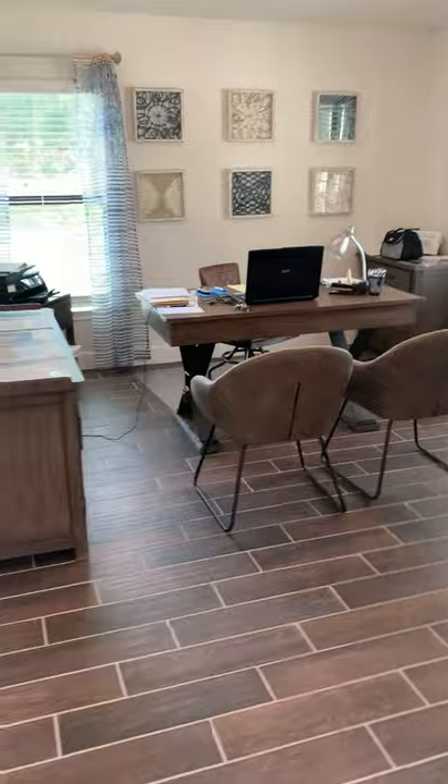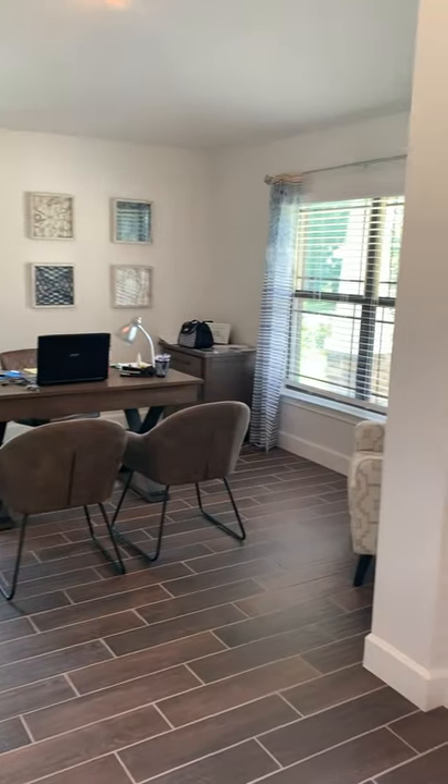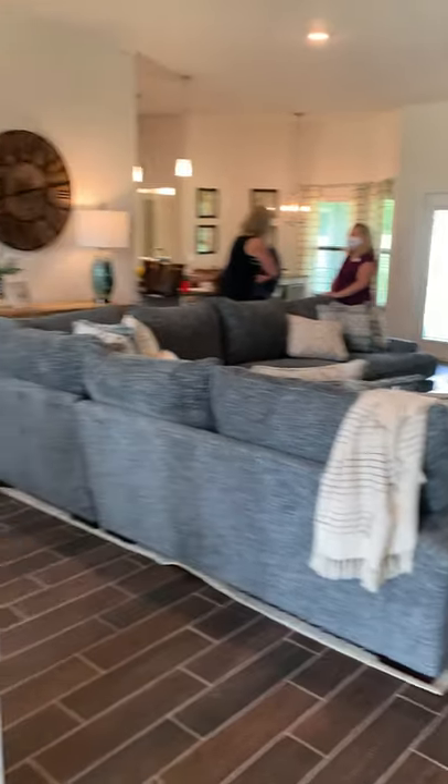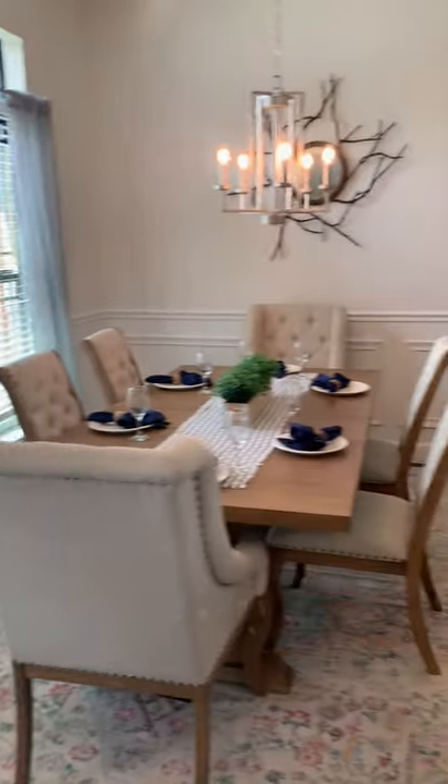Adams Homes offers the option to enclose this with French doors that open out, so it can be a closed-off office. The living area is very large and open, with a formal dining area to your left as you walk in through the front door.